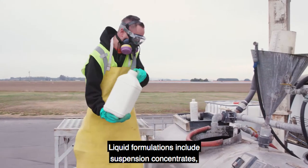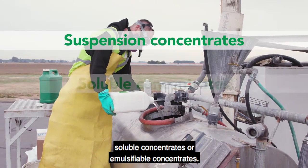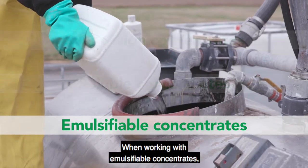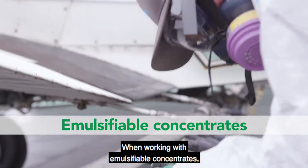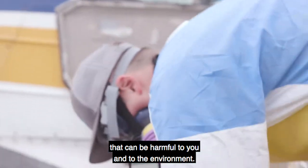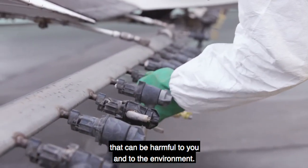Liquid formulations include suspension concentrates, soluble concentrates, or emulsifiable concentrates. When working with emulsifiable concentrates, use extra caution as they contain solvents that can be harmful to you and to the environment.